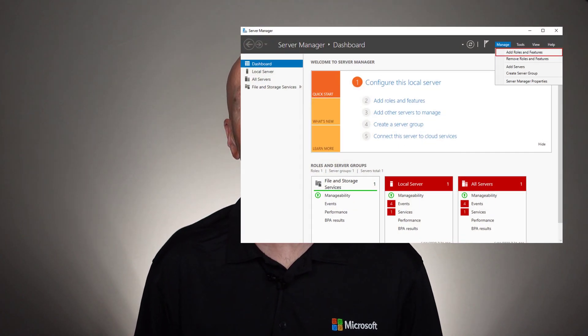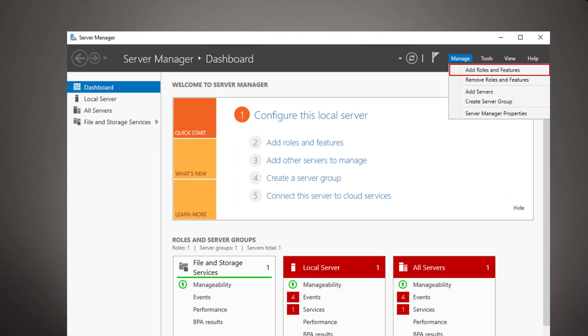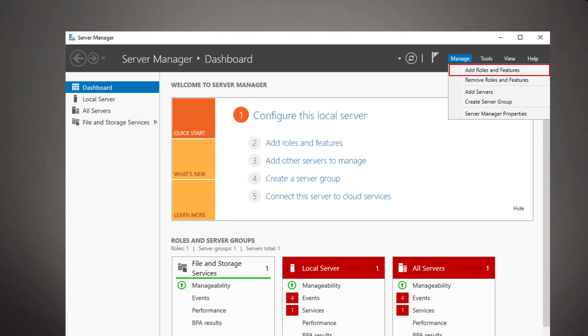Windows servers have certain roles installed by default, but others may be added. When server roles are added, it often includes dependencies — applications or application libraries like the .NET frameworks that were not necessarily on the system before. System administrators might install the defaults with everything without securing things down or deselecting items that aren't really needed, and that's exactly what the ethical hacker is after.